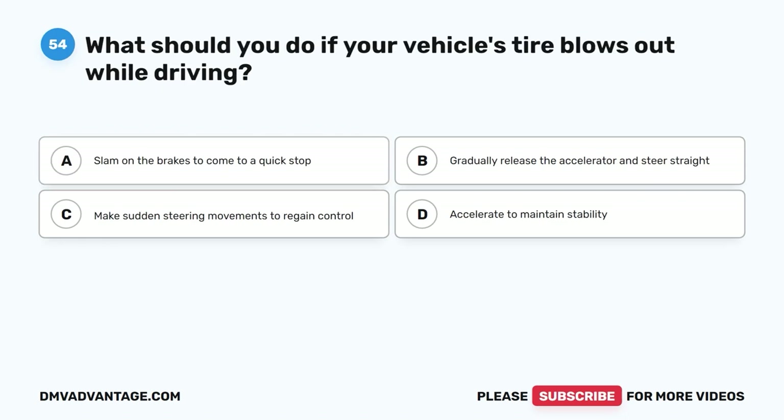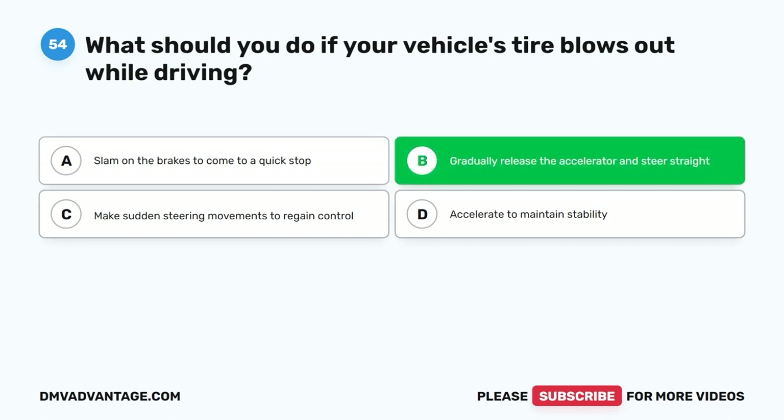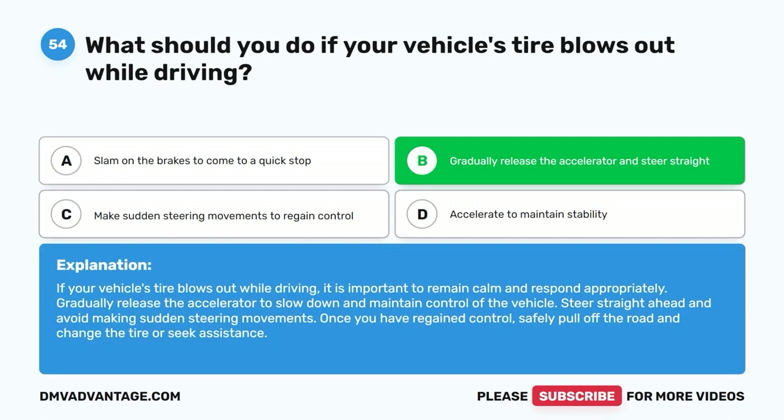Question 54: What should you do if your vehicle's tire blows out while driving? A. Slam on the brakes to come to a quick stop. B. Gradually release the accelerator and steer straight. C. Make sudden steering movements to regain control. D. Accelerate to maintain stability. The correct answer is B. If your vehicle's tire blows out while driving, remain calm and respond appropriately. Gradually release the accelerator to slow down and maintain control of the vehicle. Steer straight ahead and avoid making sudden steering movements. Once you have regained control, safely pull off the road and change the tire or seek assistance.